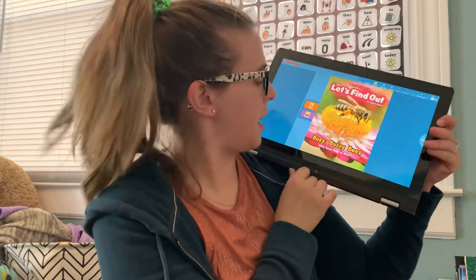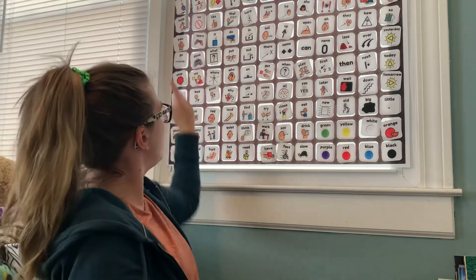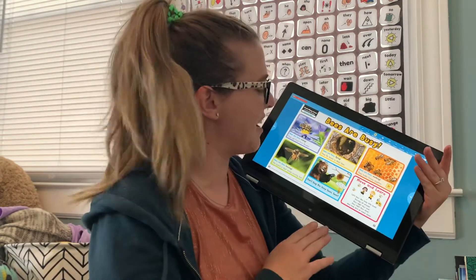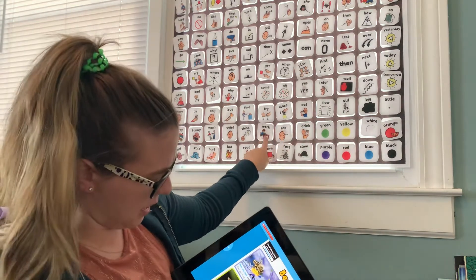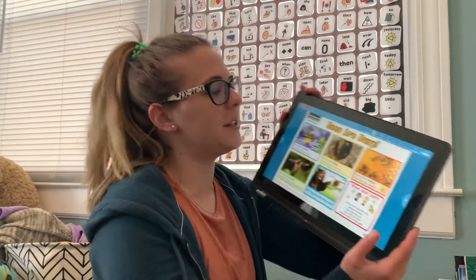Let's look back at our first page and see if we can answer our question now. Our question said: what keeps bees so busy? They're busy eating and working, and they fly back and forth to get food. So that's what bees do to stay busy. Thank you, boys and girls, for joining me for our article today. I hope you enjoyed learning about bees. Maybe try to go outside and see if you can spy some bees. I hope you have a wonderful day. I'll see you later. Bye, friends.